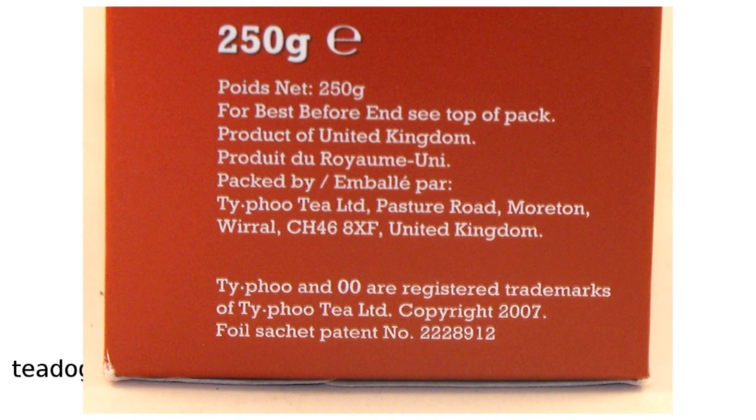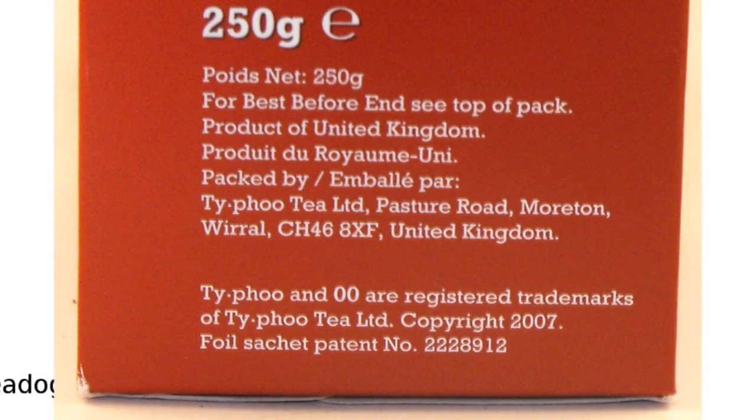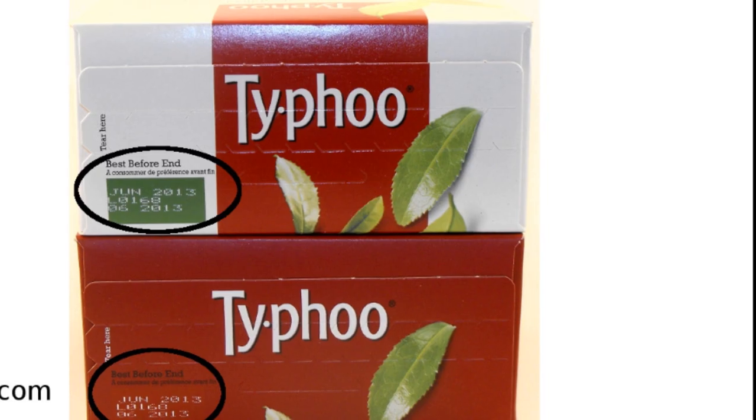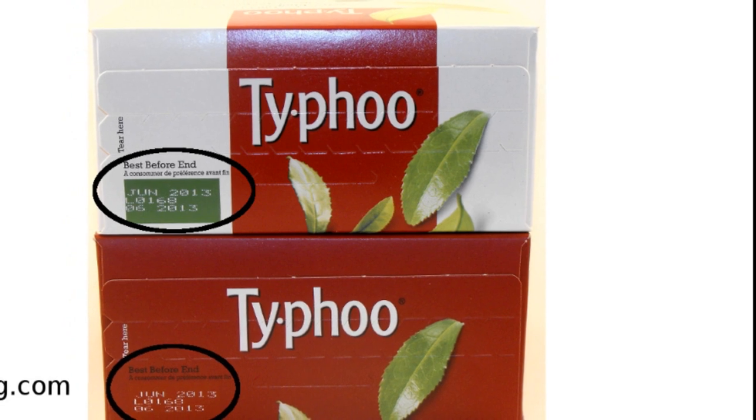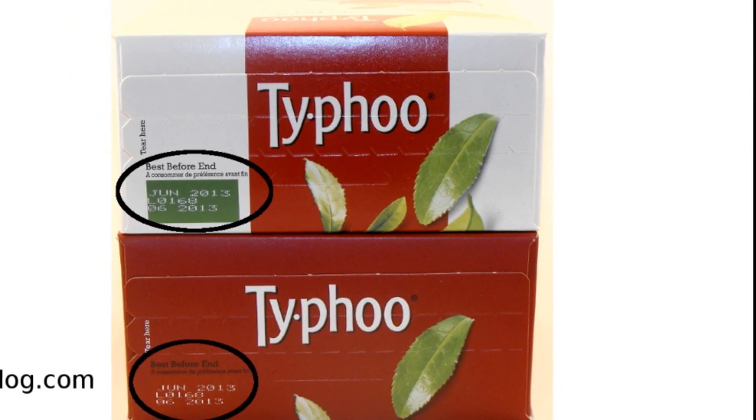Your tea will taste better if you get the real thing. Buy authentic Typhoo, still made in England. Before buying, check for freshness. All Typhoo teas have a best buy date on the box. Get a best buy date at least a few months in the future.